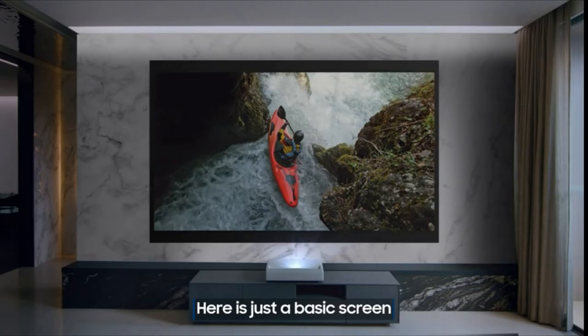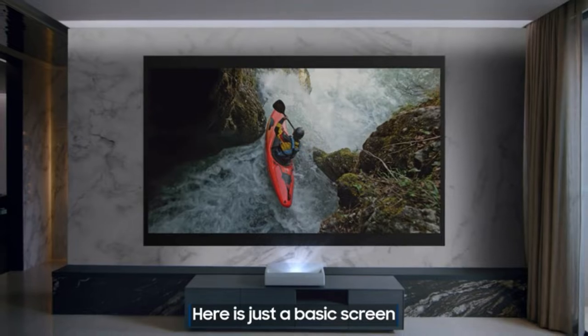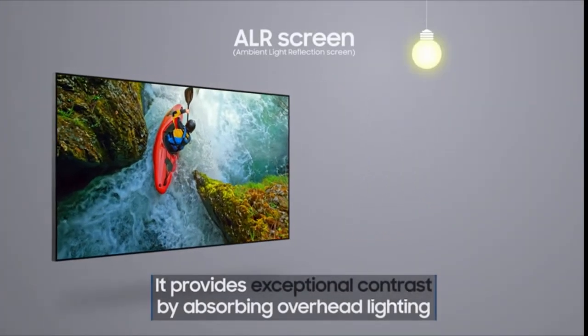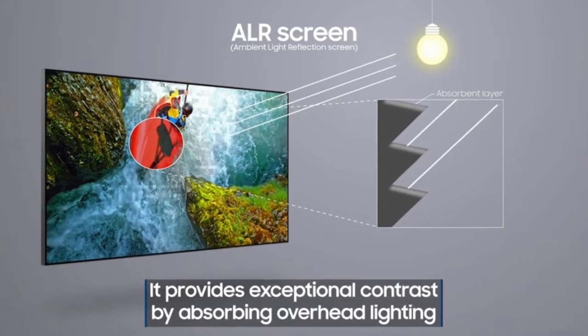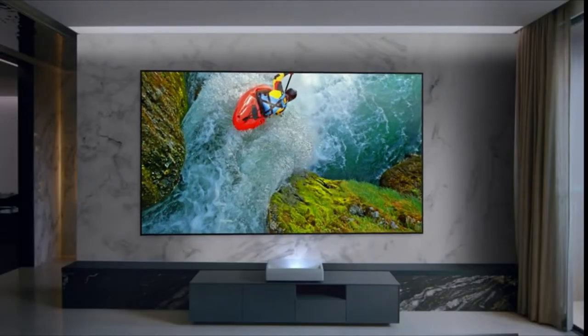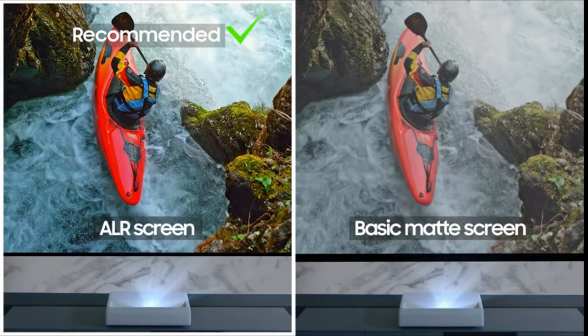With precise color accuracy and incredible contrast, all on a massive 130-inch screen, the Samsung Premiere is the world's first HDR10 Plus projector for vibrant viewing that's just like being in a theater. Powerful sound matches the stunning display with a 40W 4.2-channel built-in audio system, while built-in game enhancers, super-easy control, and enhancements such as built-in Alexa, Google Assistant, and Bixby elevate the smart projector watching experience.